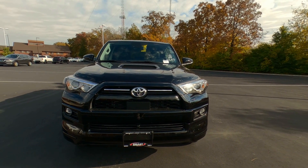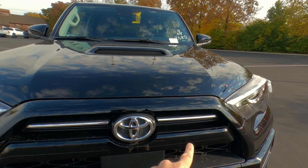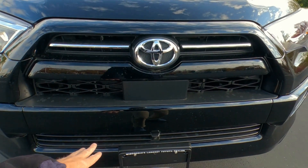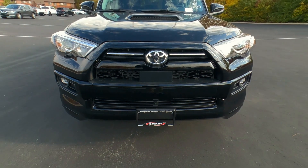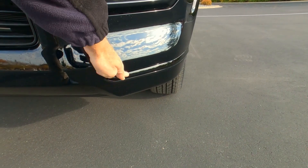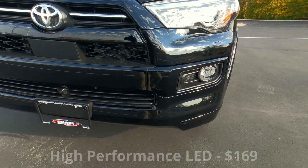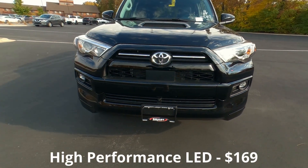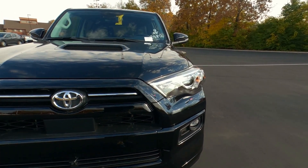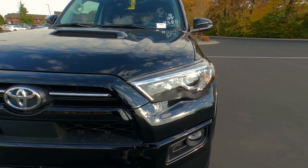The Sport Edition has a chrome Toyota badge with chrome accents in the grille. If this were a Limited, you'd have chrome here, down below, and on the lower bumper — but notice this is black trim where the Limited would be chrome. LED fog lights are now standard on the 4Runner, along with projector-style headlights, daytime running lights, and automatic on/off headlights as well as automatic high beams for 2023.